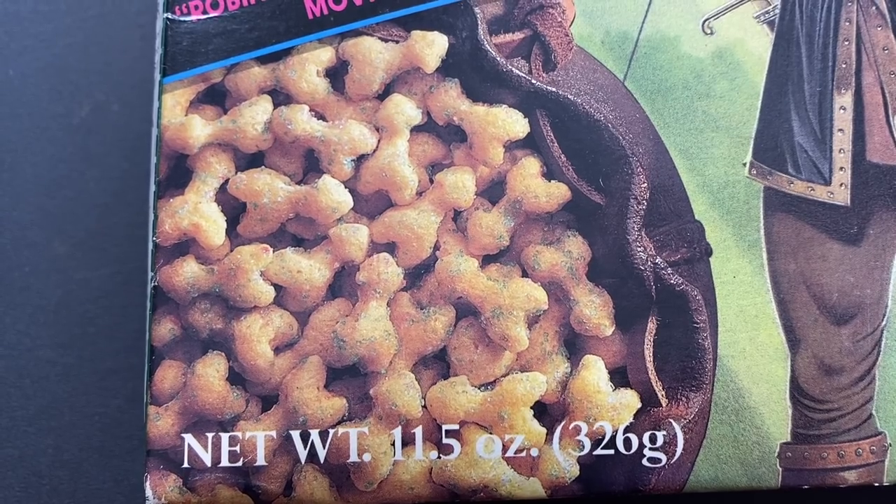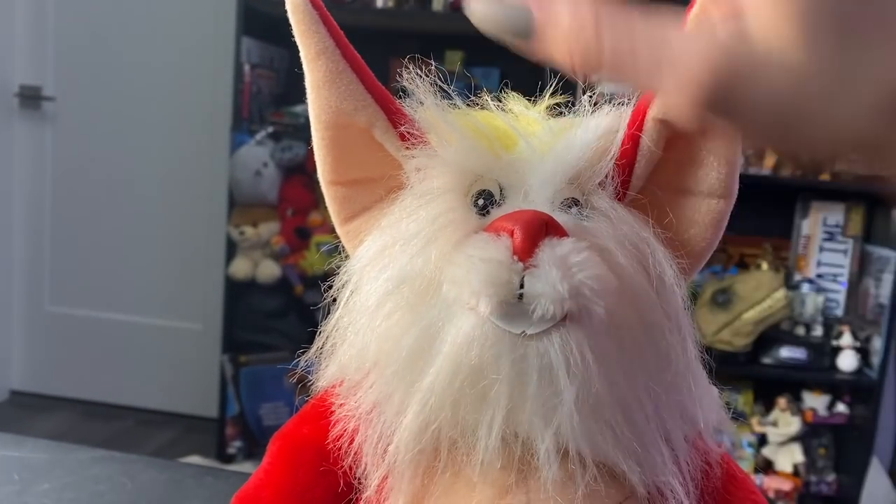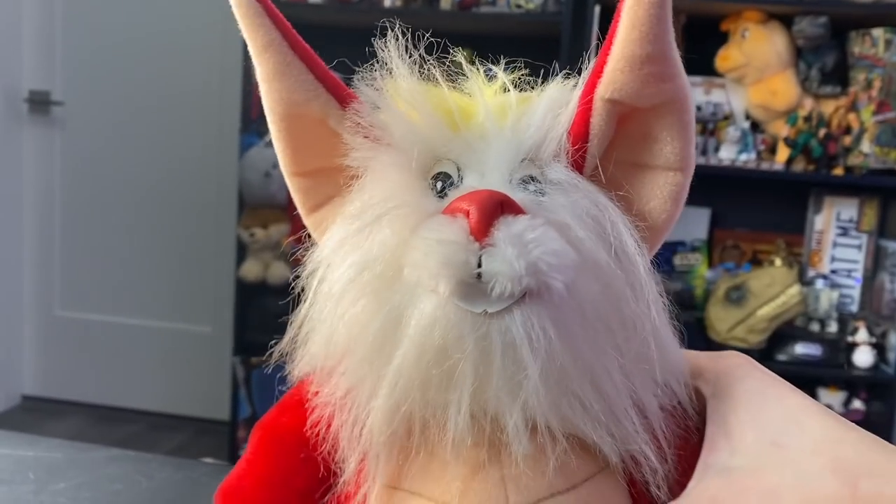Next up are items I got in a trade. First is this vintage 1986 LJN Snarf toy from the Thundercats — in such nice condition. You can tell by his nose: it's not rubbed off at all and he doesn't have stains on him. Really a cool piece and I'm excited to add it to the Thundercats collection.